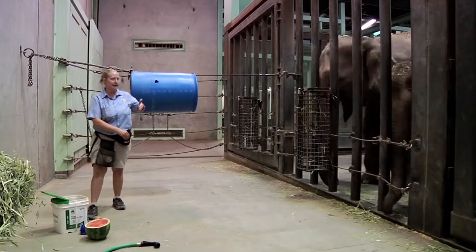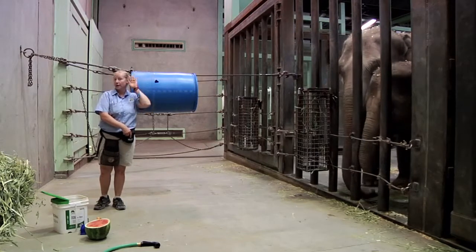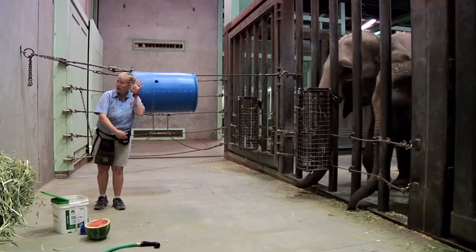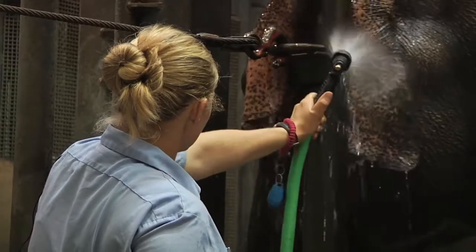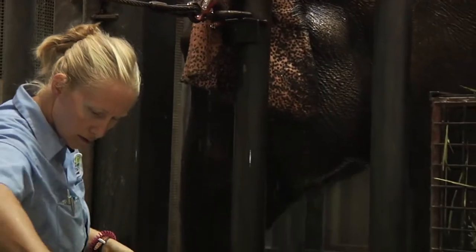I'm going to take Rosie and lean her body in so it's parallel to the bars. I'm going to ask her for her ear — she's going to flip it out. I'm going to heat it up with some warm water so it gets the blood to the surface, and then my coworker Debra here is going to actually draw her blood.